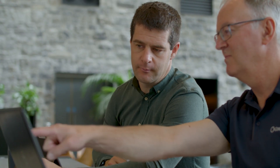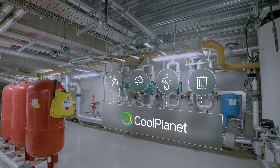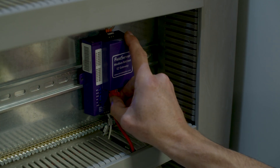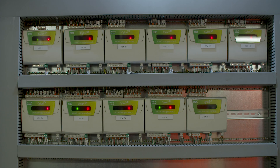What it offered was bringing together all of our energy, carbon, water, and waste data into one platform. They also have that engineering experience, so they can look at the data, help us verify what we're looking at, and then help us engage with our occupiers to make more informed decisions for our decarbonisation strategy.